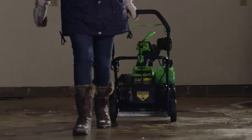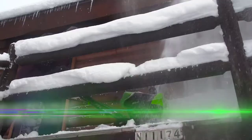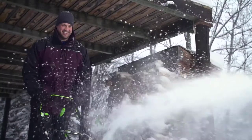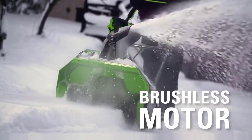The 60-volt, 20-inch cordless snow thrower quickly and effectively clears driveways, sidewalks, and patios. Get more power, torque, and longer tool life without the hassle of gas, thanks to revolutionary brushless motor technology.